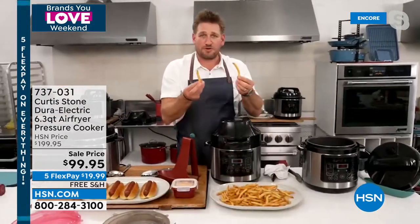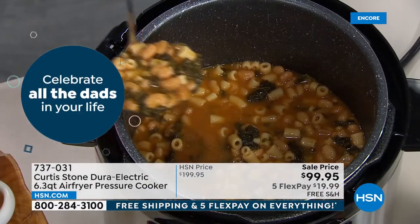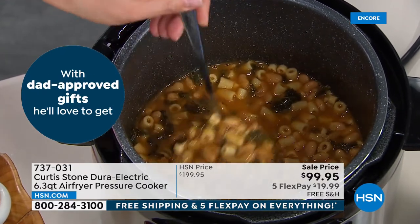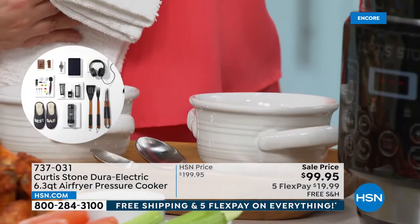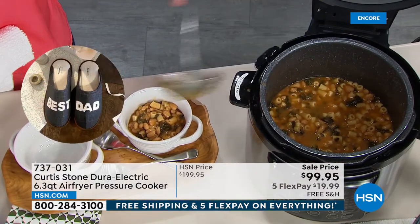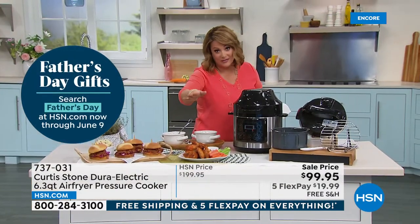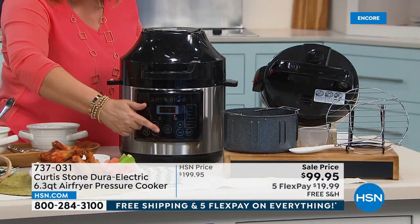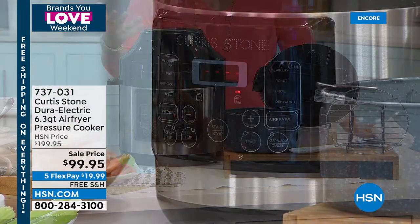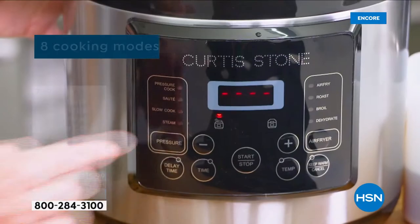Whatever fried foods you like — wings, fries — you can do guilt-free in the air fryer. You're frying in hot air instead of hot oil, and air fryers have gotten so good. This is eight different appliances in one: air fryer, slow cooker, pressure cooker, broiler, dehydrator, saute, browning — and we've never done this price before. $100 off, last quantities available.